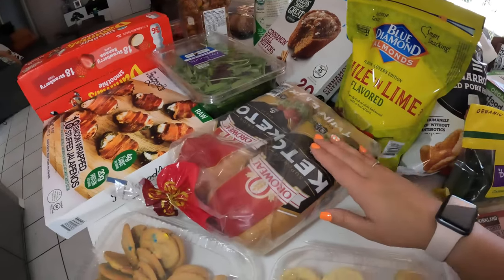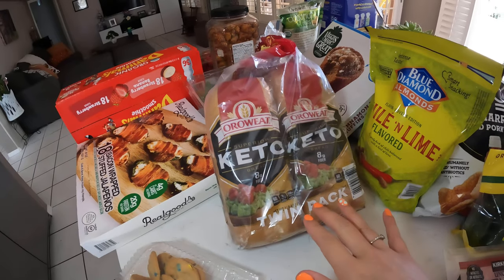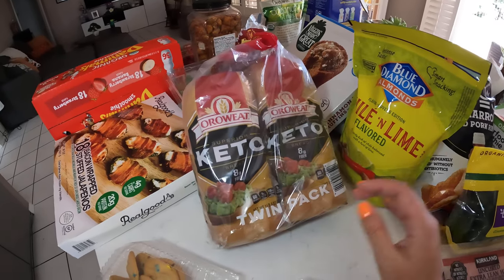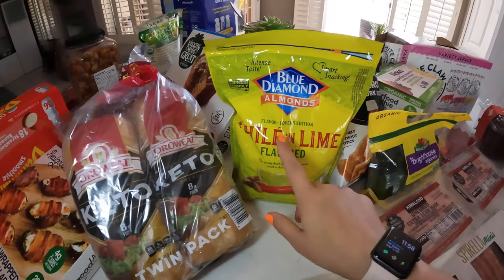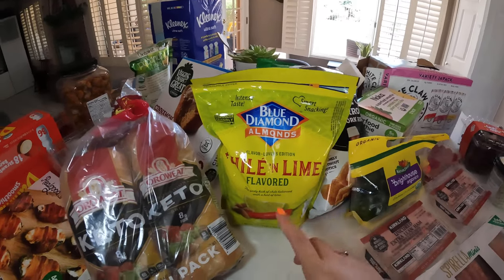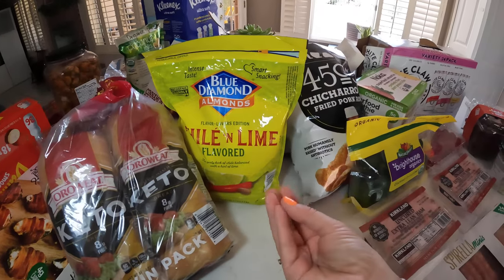We have some keto bread — this is my favorite bread. Even though it's keto, it's fully white and the texture and taste is so delicious. Moving on, we have Blue Diamond almonds in chili lime. I'm usually not an almond person, but I could not resist the chili lime flavor — a good snack and great for on the go.